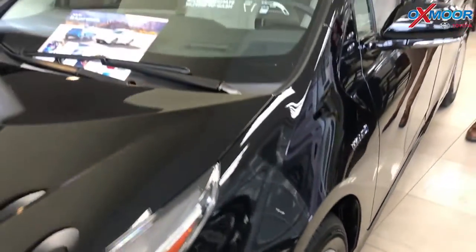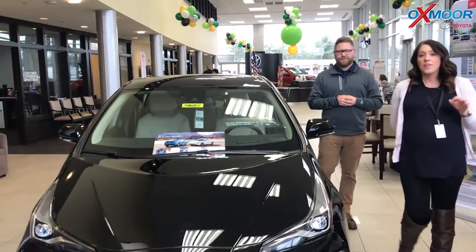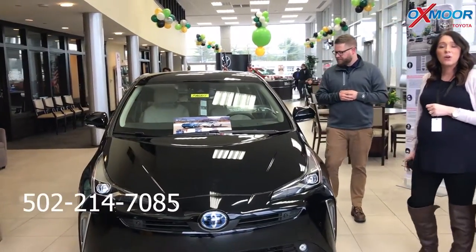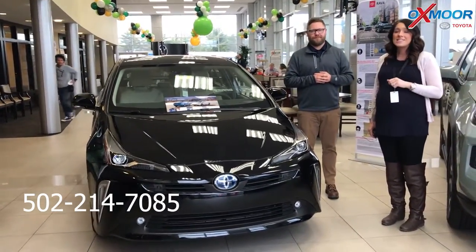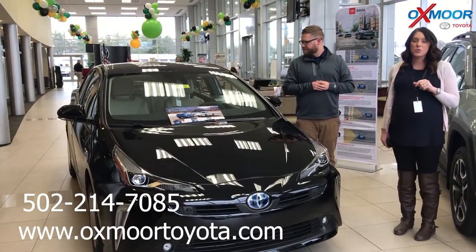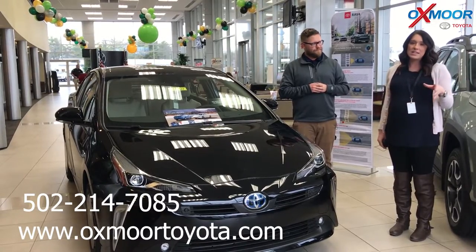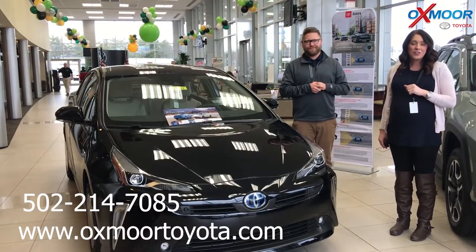Thank you so much for going over a couple of things. If you guys have any questions on this vehicle, please feel free to let us know. The best phone number you can reach us on is 502-214-7085. You can also visit our website at oxmoortoyota.com — I'll make sure to have a link that will have the pricing and the information that Chuck just went over.